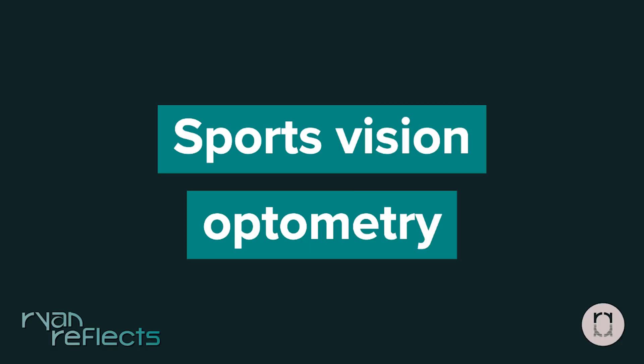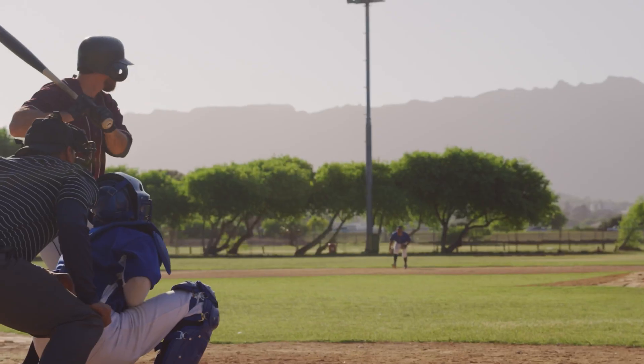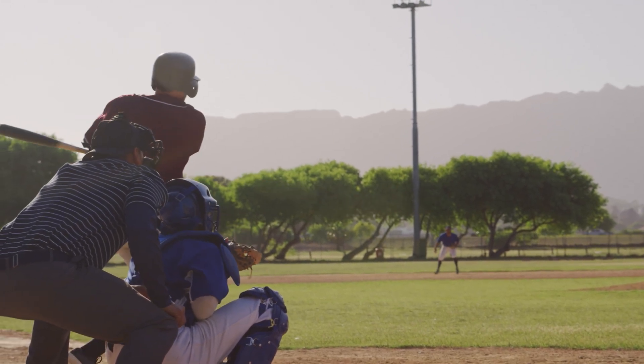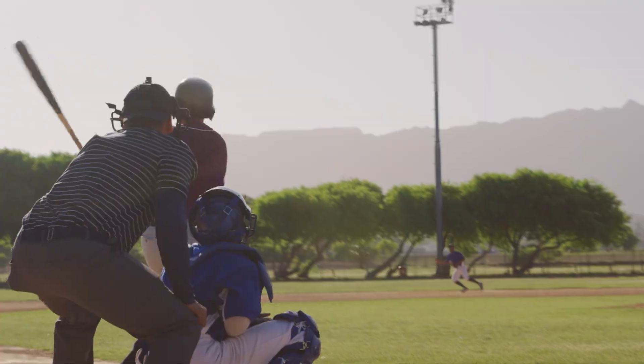Sports vision optometry. Optometrists that specialize in sports vision have a passion for the game. They want to help athletes take their visual performance and potential to the next level so they can truly perform out of this world. A lot of times these optometrists will make sure they're optimizing nutrition to enhance visual performance, as well as providing specific types of vision therapy and visual activities to take their visual performance to the next level.